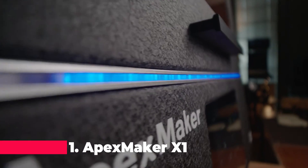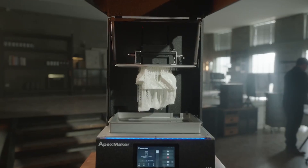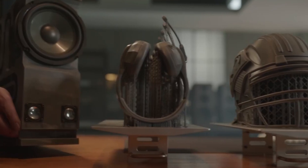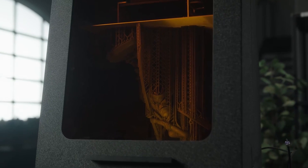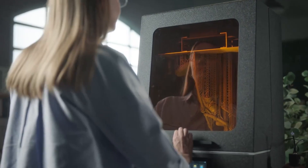Topping our list is the Apex Maker X1, an industrial-grade 3D printer that features a 16-inch UV LCD light curing system. With its high-speed capabilities and 8K resolution at 46 UM, the X1 is engineered for professionals who demand the utmost precision and speed in their work. This printer is ideal for producing large, intricate models with exceptional detail, setting a new standard in the realm of 3D printing.